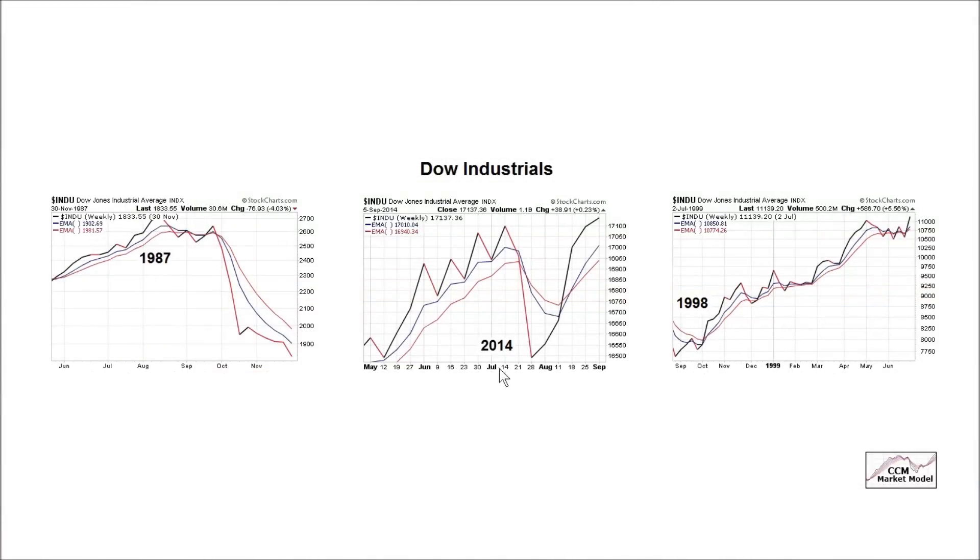We're looking at three charts of the Dow Jones Industrials: one from 1987, one from 1998, and one from 2014. In 1987, we had what's known as a full-bore bearish look before a lot of the pain occurred after Black Monday. A full-bore bearish look is when price, in red, is below both of the moving averages, blue is below red, and the slopes of both are down.